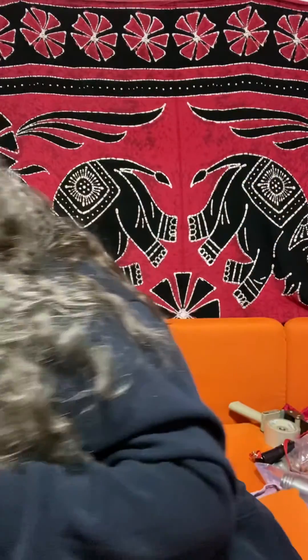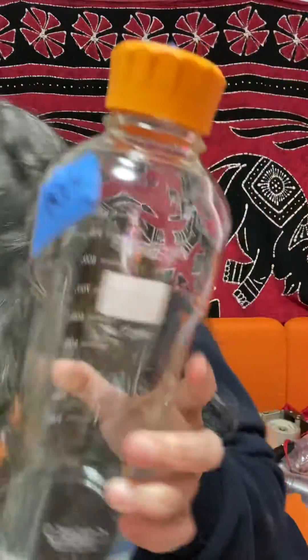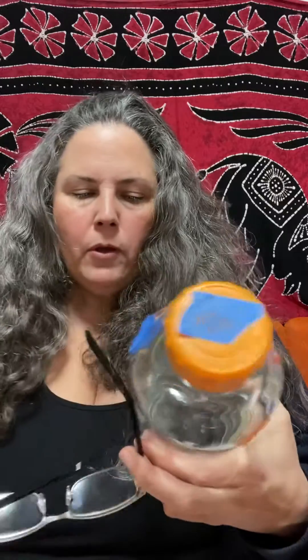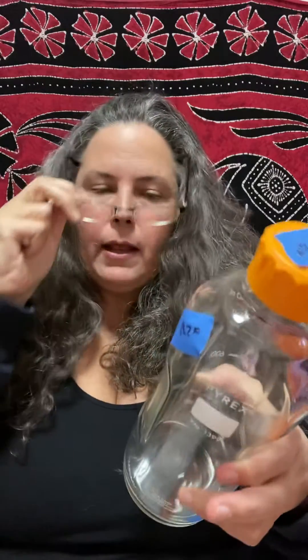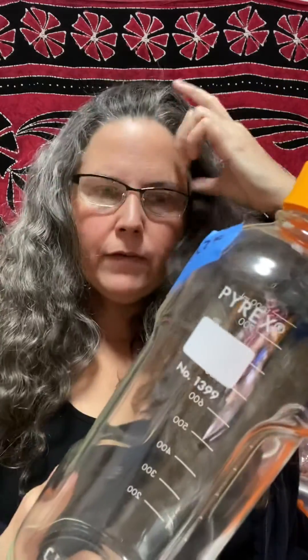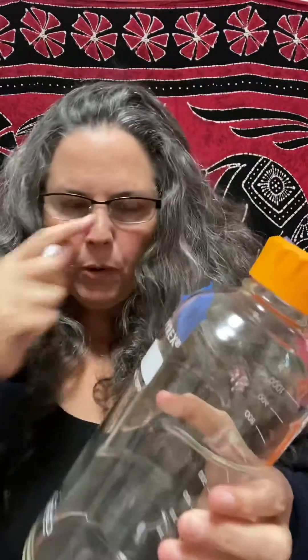Hey friends, this is Tamara Rubin again. I wanted to do a quick video on this Pyrex thing. First off, it's made in Germany — number 1339 — and it's a clear glass water bottle with white lead paint. The federal government considers lead paint to be, by definition, lead paint if it's more than 5,000 parts per million lead, and this is over 19,000 parts per million lead.